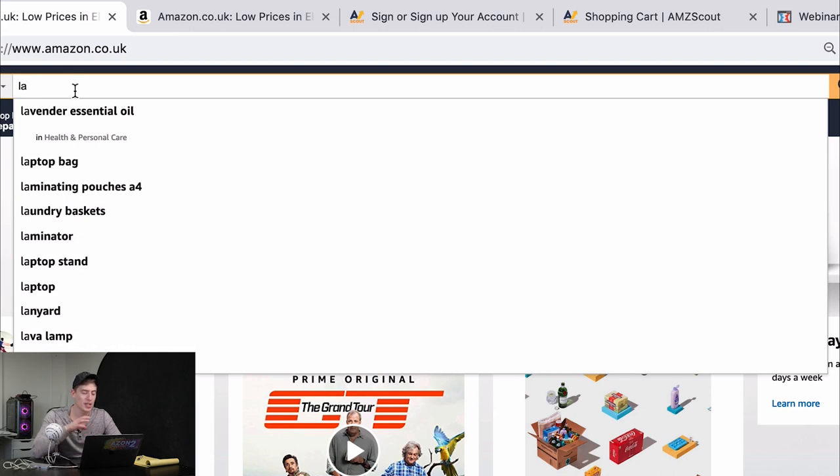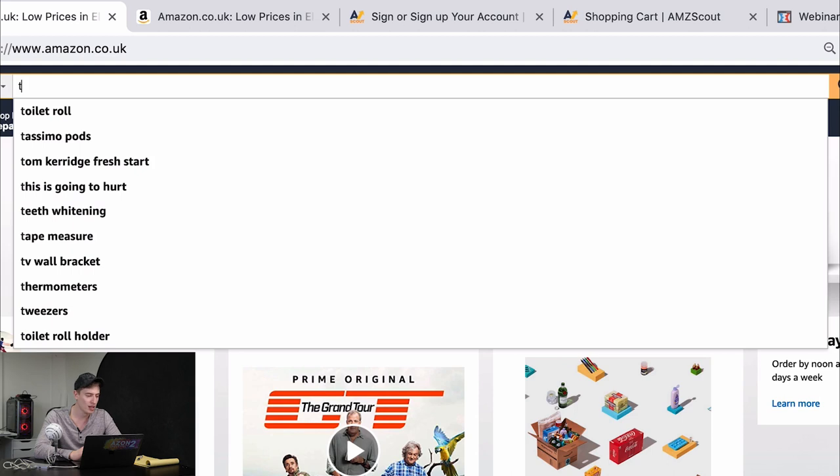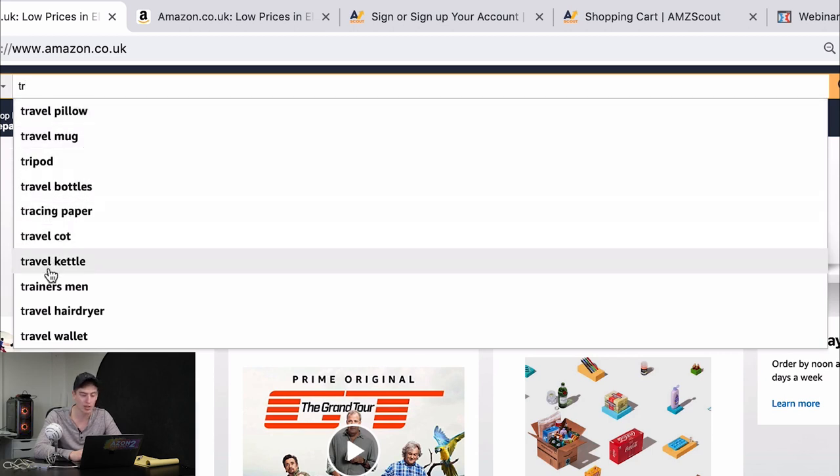In my mind, this is the best way to look for products. Let's do 'TR' — travel pillow, travel mug, tripod — there's a lot of travel stuff. This is one of the best ways to look for products just because they're so random, and that is what sells on Amazon — the most random things. Whenever I tell anyone what our product is, they literally say 'how the hell did you come up with that idea?' It doesn't matter how random a product is — if it shows potential that it can sell, it doesn't matter if you're selling a lipstick holder or a wallet. It literally can be as random as you want.